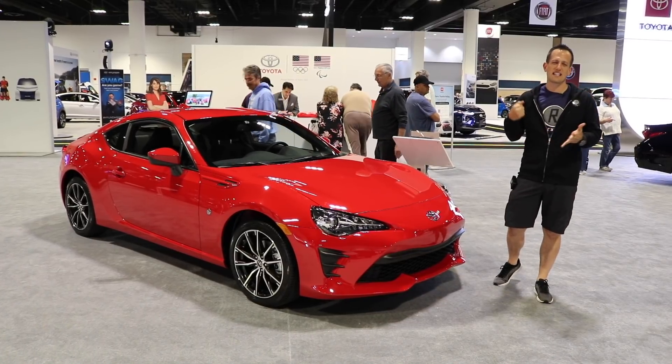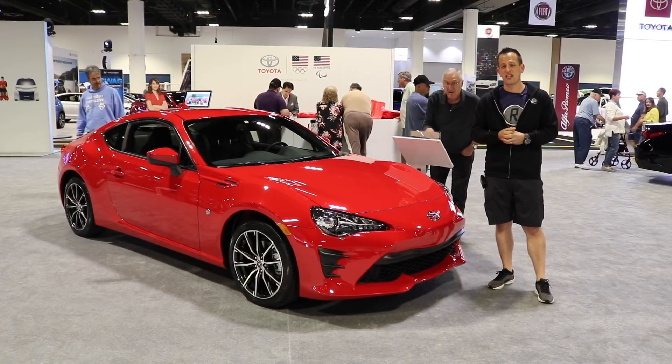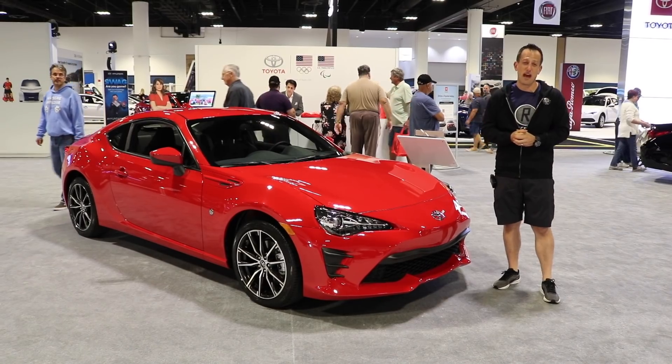Hey guys, what's up? It's Joe Rady from Rady's Rides, and I am at the Tampa Bay International New Car Show here at the Tampa Bay Convention Center, walking around, and I decided to make a pit stop at the Toyota section because there's a lot of great stuff happening.